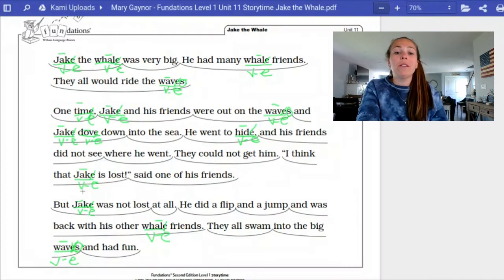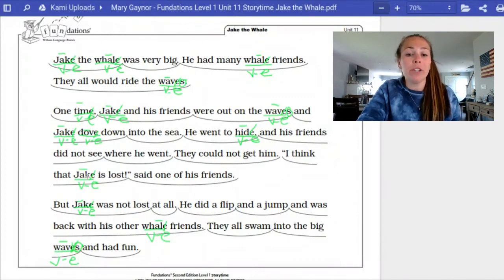Then on the following line, the word Jake — vowel-consonant-E underneath, cross out the E, put the line above the A for the long vowel sound. Then we have the word whale again, and waves. Awesome job, boys and girls.